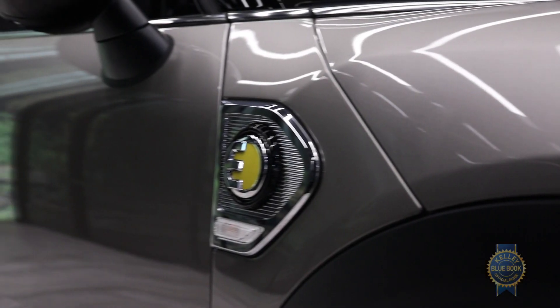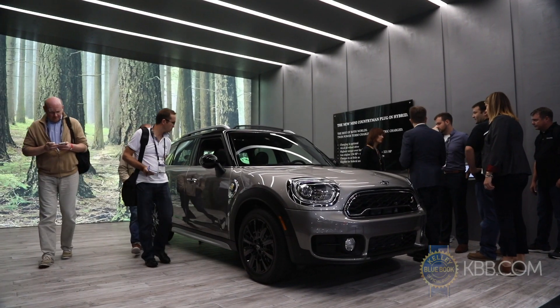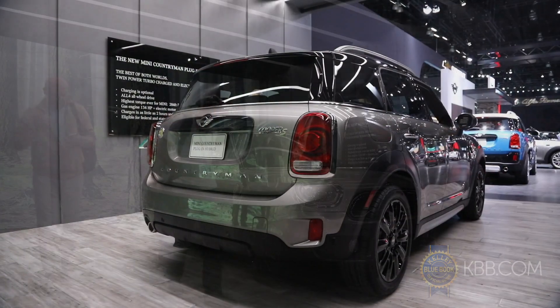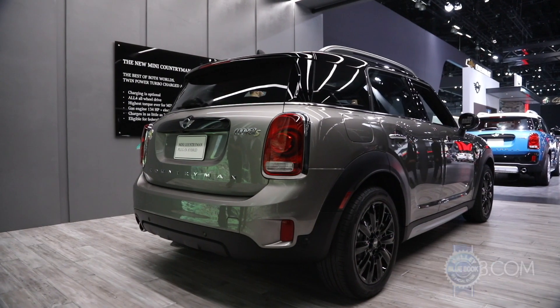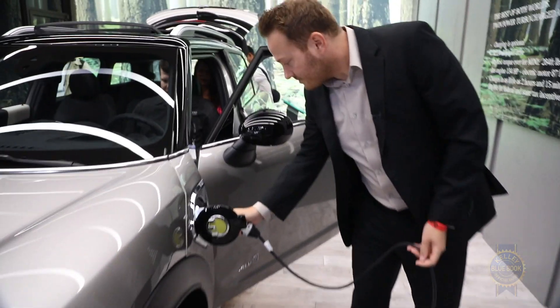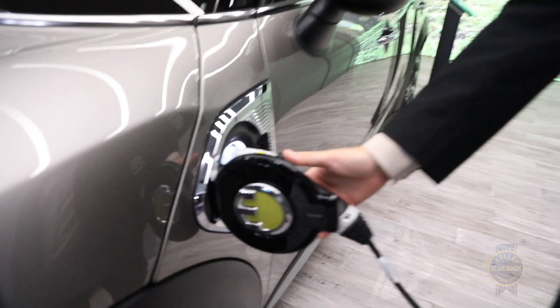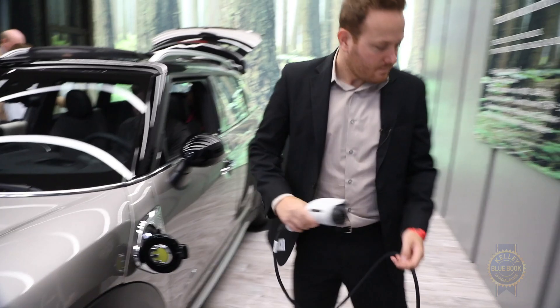A plug-in hybrid now joins the lineup with a combined output of 221 horsepower and 284 pound-feet of torque, along with a sub-seven-second 0-60 time. Following a roughly three-hour charge at a 240-volt outlet, the Cooper SE Countryman can travel up to 24 miles on battery power alone before the 1.5-liter gas engine kicks in.